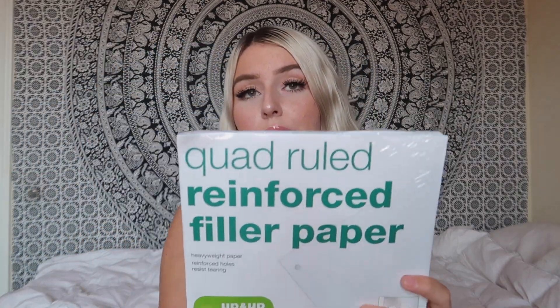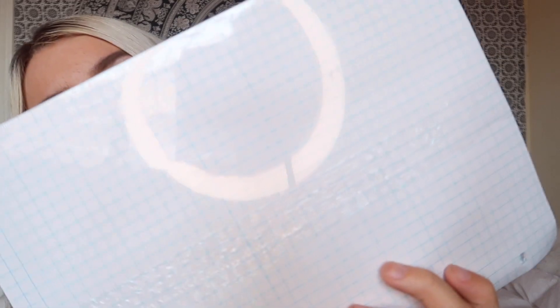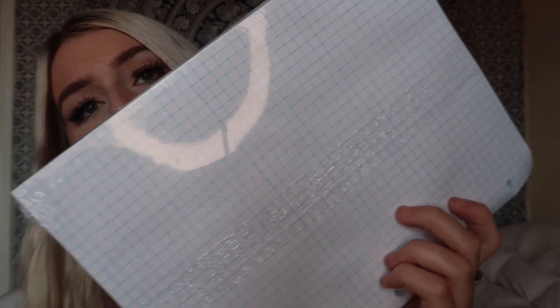And I also got some glue sticks — just six sticks. They were really cheap and I wanted to get a big one, but this was cheaper. I know that I'm going to be probably gluing some stuff into a notebook so I got that. I also got some quad ruled reinforced filler paper — this is just graph paper for like math and everything. It's easier to do your math homework with and just have everything in line. So I got this graph paper.